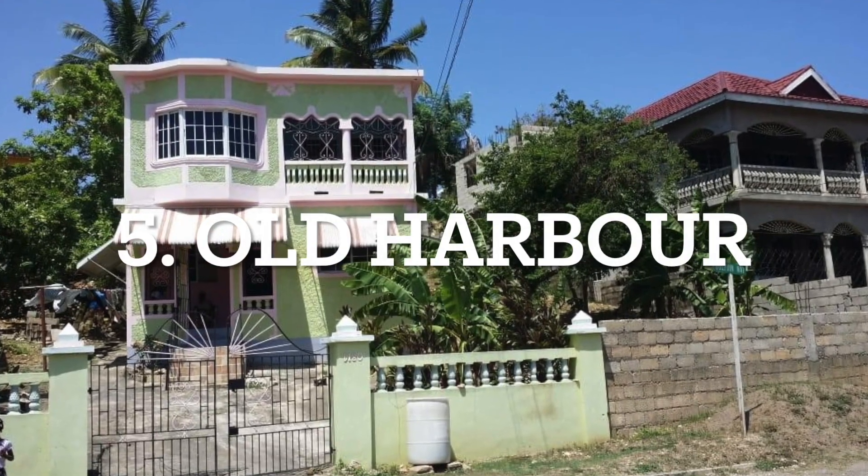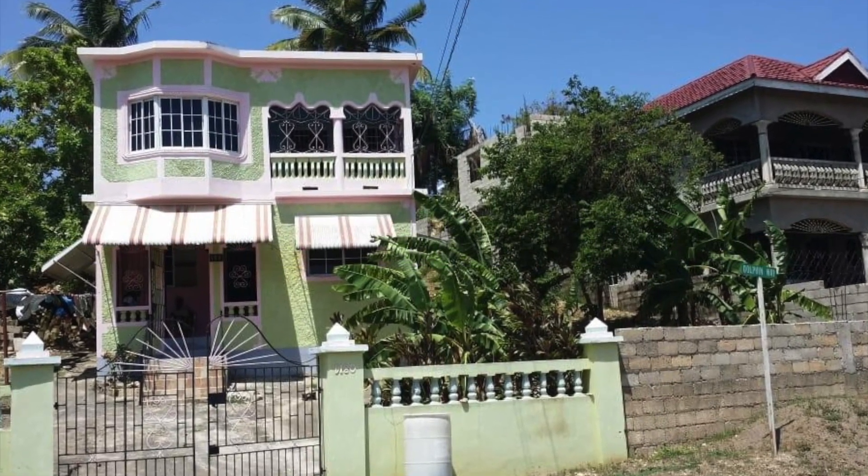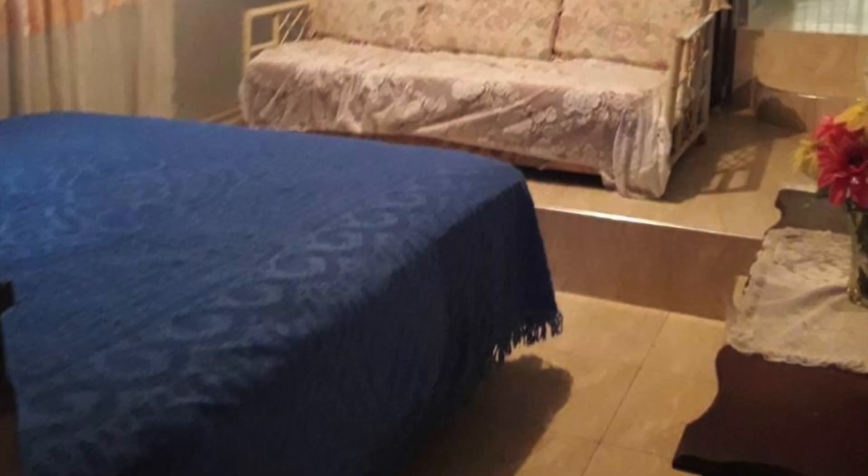This five-bedroom and three-bathroom property available for sale in Old Harbour is number five on our list.